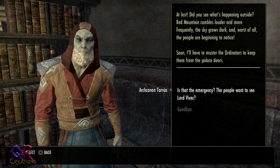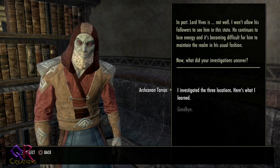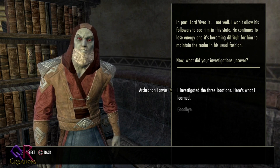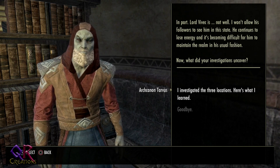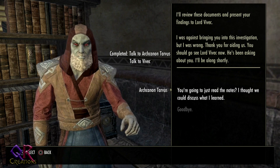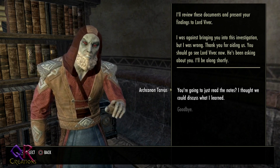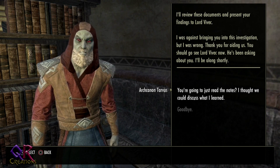The Arch Cannon says the people want to see Lord Vivec, but Lord Vivec is not well. He continues to lose energy, and it's becoming difficult for him to maintain the realm in his usual fashion. He asks what the investigations uncovered. After presenting findings, he thanks us and says Lord Vivek has been asking about us, and that we should go see him now.